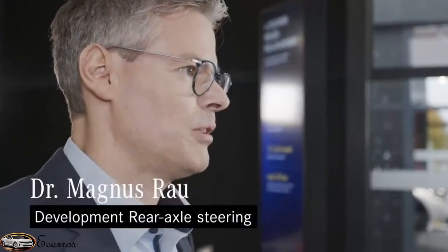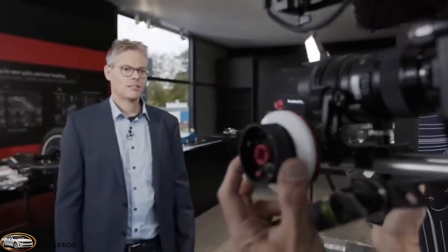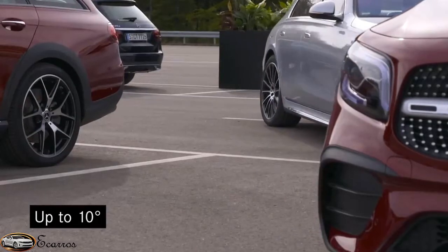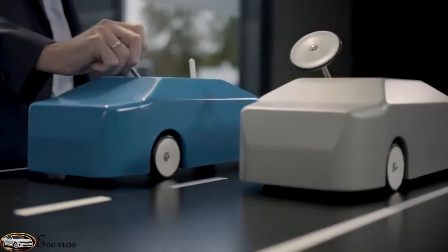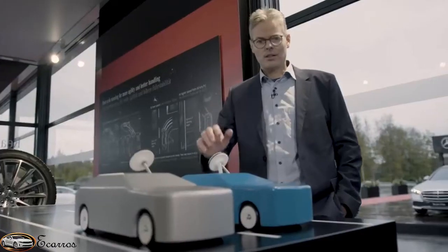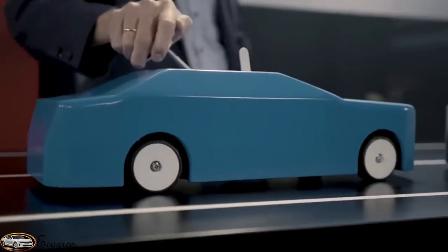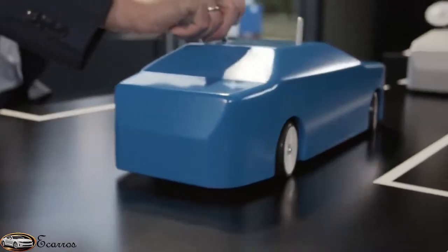My name is Markus Rau, responsible for the development of rear axle steering at Mercedes-Benz. One highlight of the new S-Class is the rear axle steering with large angles. The new S-Class is the first production vehicle with 10-degree steering at the rear wheels. Due to this, the new S-Class handles like a compact car — the turning circle corresponds to that of the small A-Class. The turning circle is reduced by almost 2 meters. At higher speeds, the wheels steer in the same direction, which leads to more stability and safety.